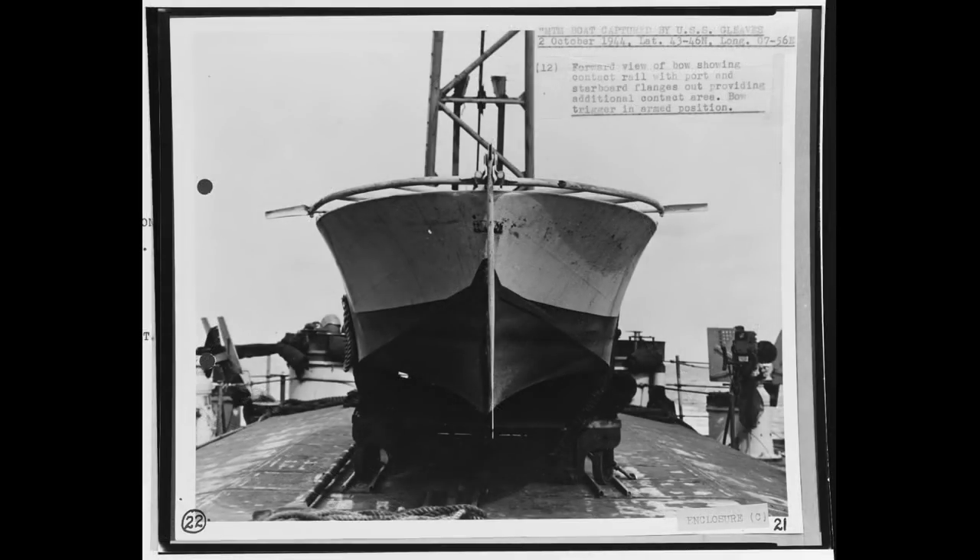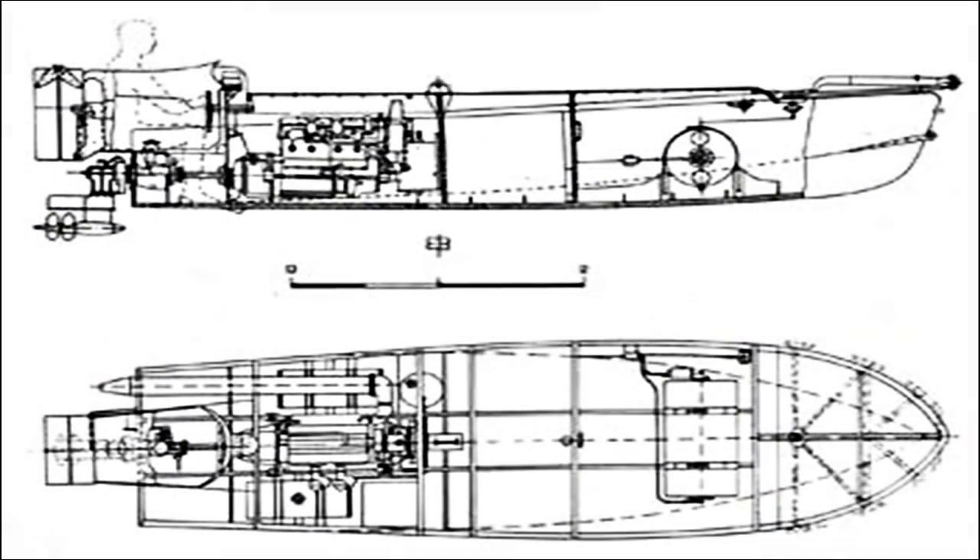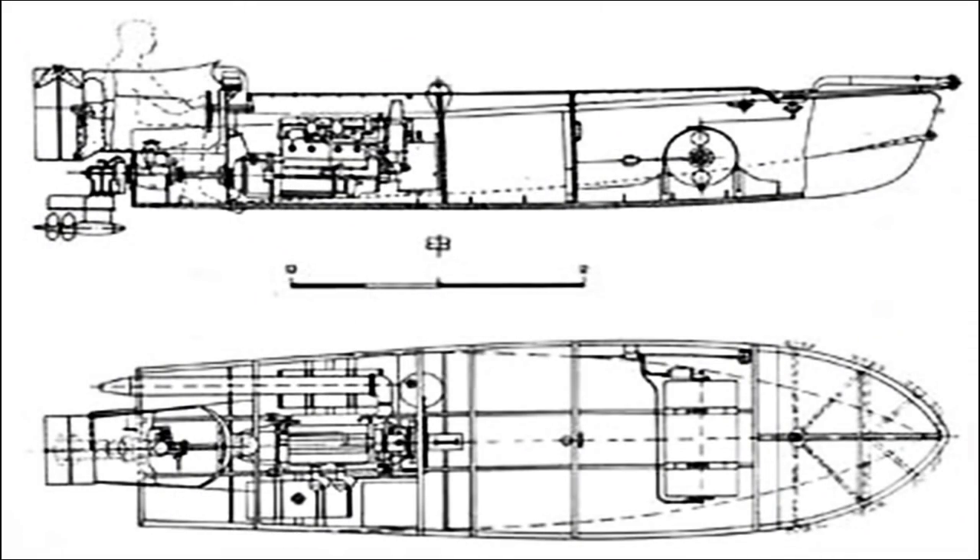La proa estaba bordeada por un guardabarros expresamente diseñado para dividir el bote por la mitad en caso de impacto frontal, liberando así la carga. Podía configurarse para detonar justo al impacto o a cierta profundidad, porque la barca tras impactar en su objetivo se hacía polvo. Entonces el barril caía como una carga de profundidad y le pegaba la explosión debajo de la línea de flotación del buque escogido.